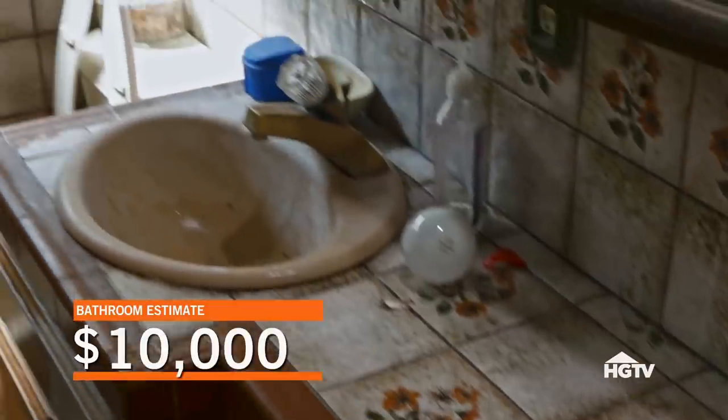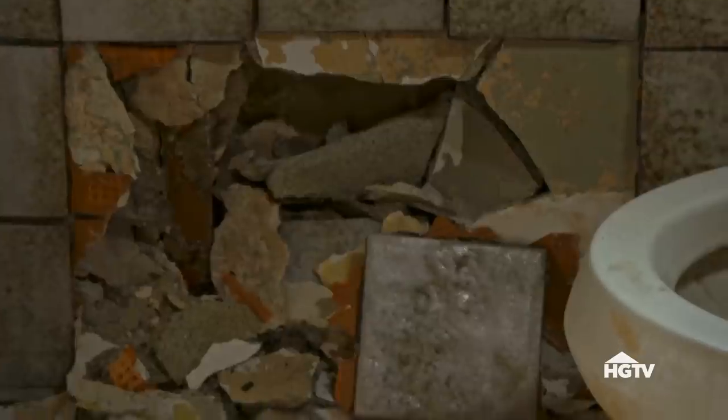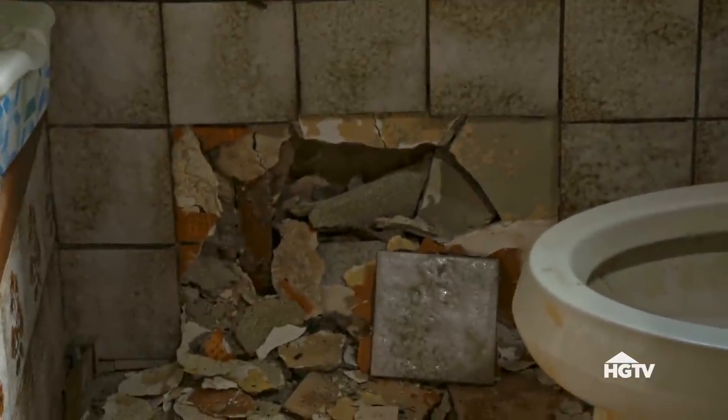What do you think in here — ten thousand? Yeah, it's ten. This house is a disaster. Ten thousand dollars is a lot for a small bathroom, but we may have major plumbing problems in here. We need to remove all the tile and see if there's any water damage to the framing.